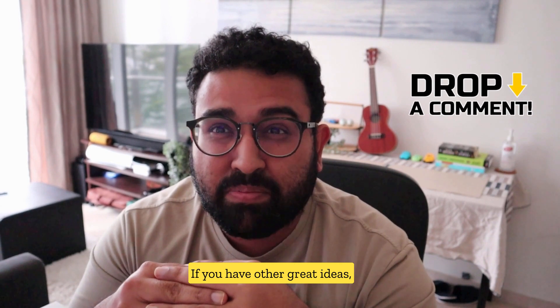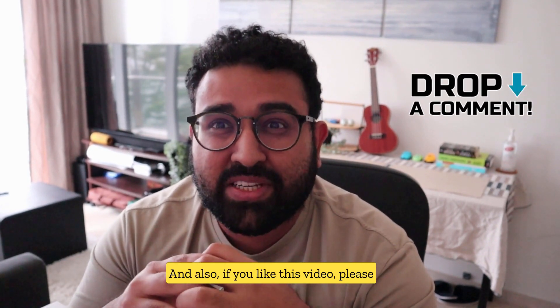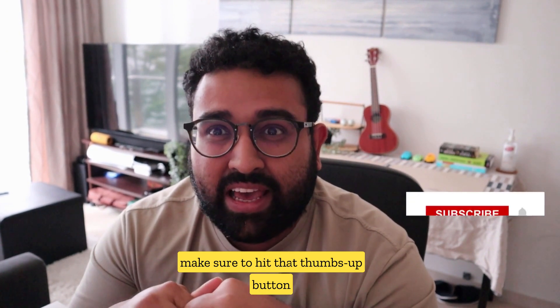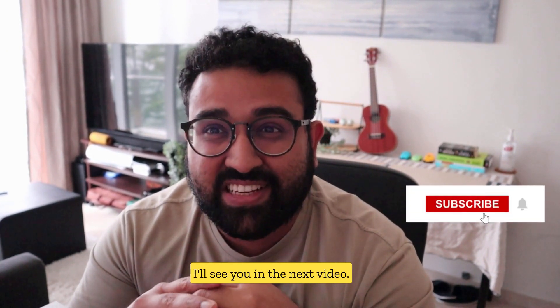If you have other great ideas, please comment them down here. And also, if you like this video, please make sure to hit that thumbs up button and subscribe to my YouTube channel. Thanks for watching — I'll see you in the next video.